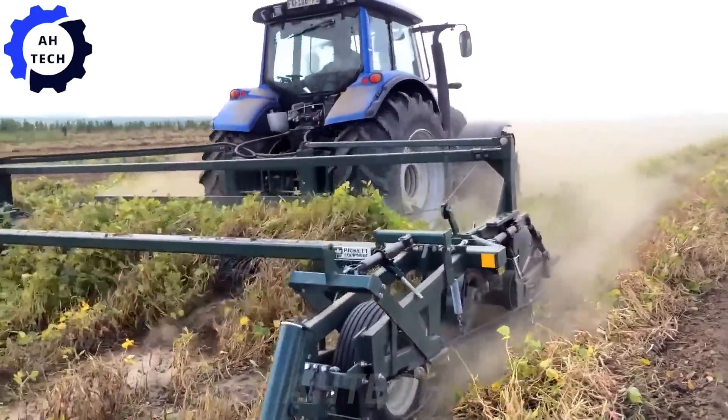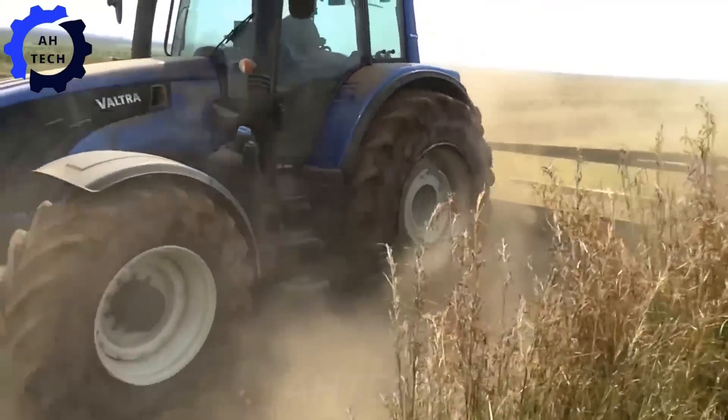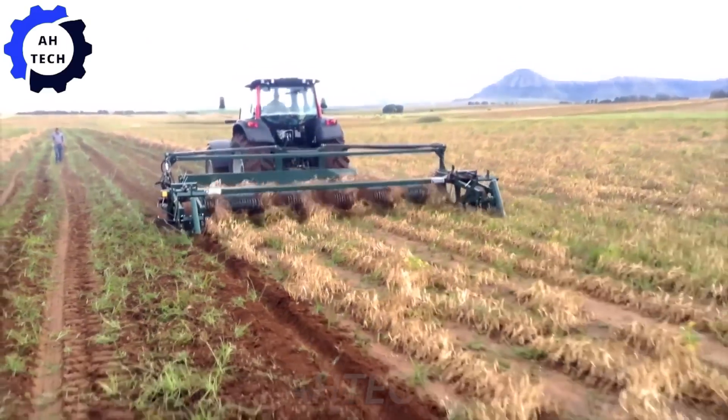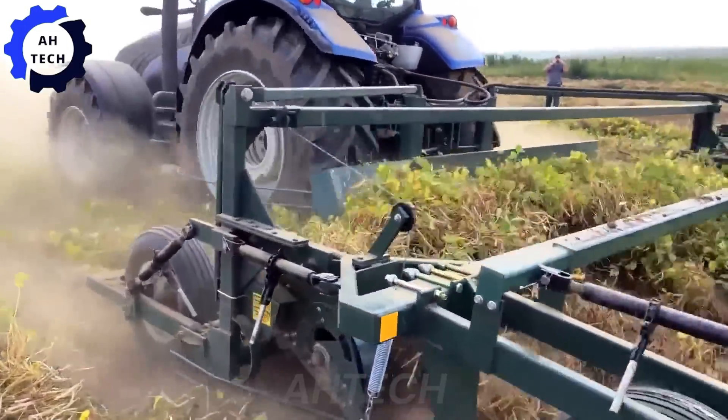Meanwhile, in the heartland of America, the Sweer Dry Bean Digger Woodbed Machine represents the perfect blend of tradition and innovation in agriculture technology. Witness the harmony between advanced machinery and the timeless art of farming.